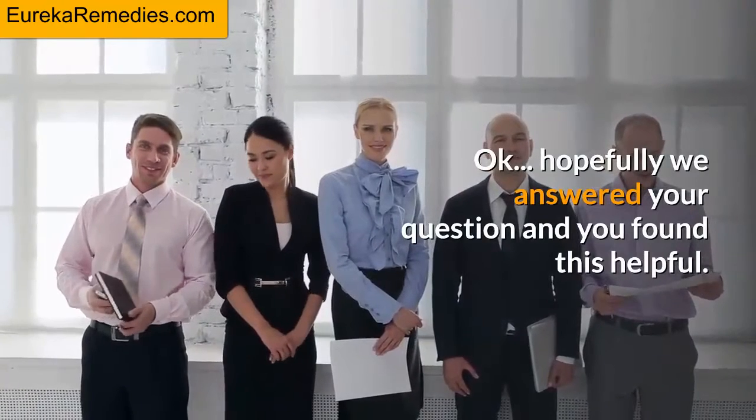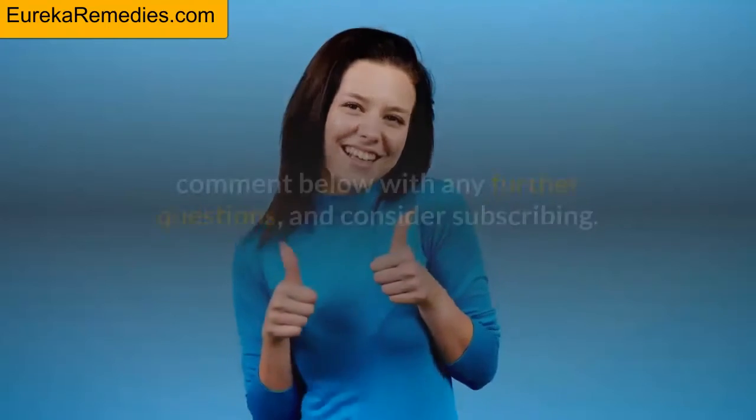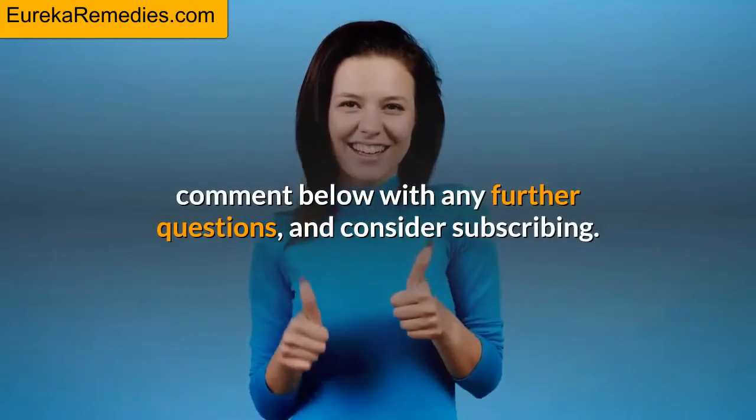Hopefully we answered your question and you found this helpful. If so, please give our video a like, comment below with any further questions, and consider subscribing.